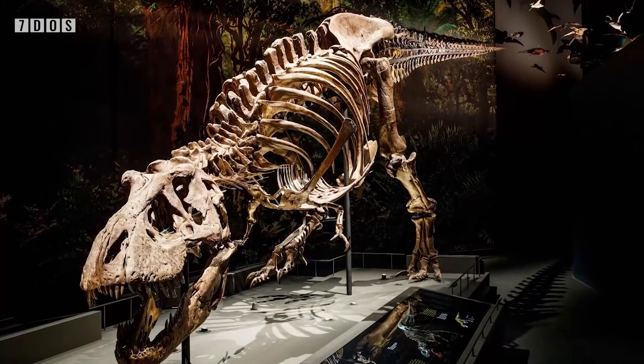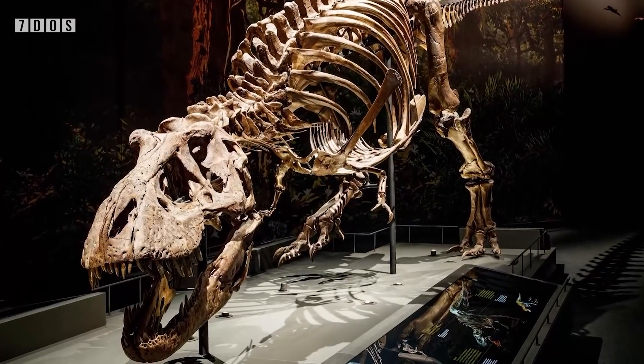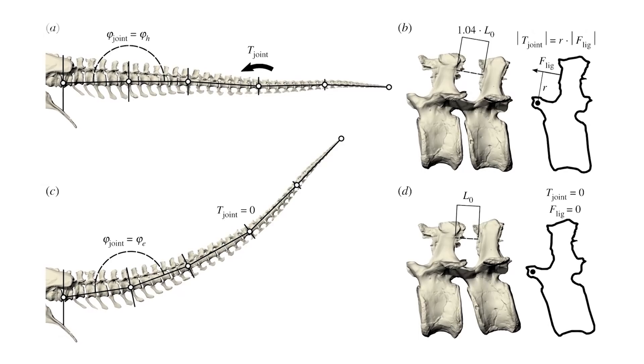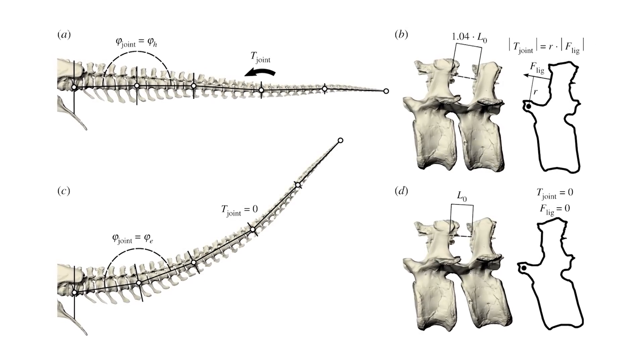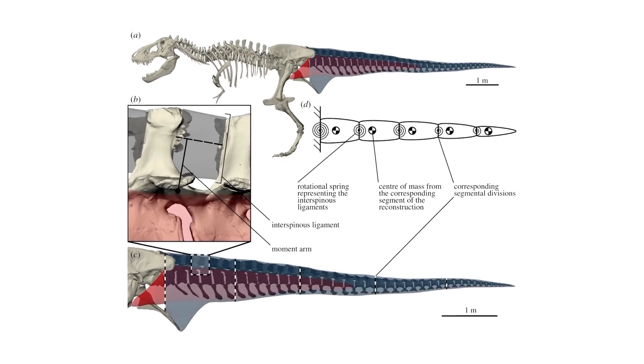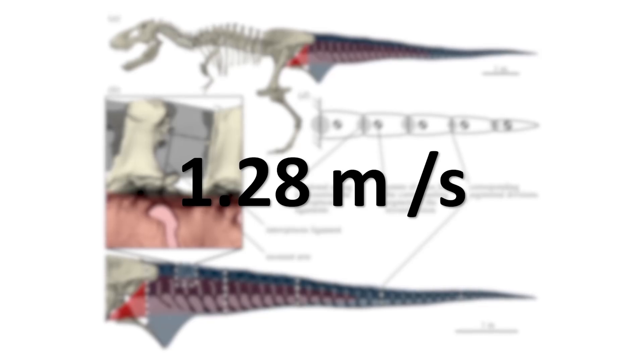Our second bit of Tyrannosaur news: a study published this week has calculated the preferred walking speed of Tyrannosaurus rex. The paper explains how many animals reduce the energy they expend while walking by having gait kinematics in tune with the natural frequencies of certain body parts. Applying this to T-Rex, the researchers built a 3D model of the individual known as Trix and calculated the frequency of the tail swing. Since muscles in the tail are key to many non-avian dinosaurs' locomotion, they reasoned that the step frequency would have to match the tail frequency, finding a preferred walking speed of 1.28 metres per second. Although lower than earlier estimates, this matches closely with the preferred walking speeds of many living animals.